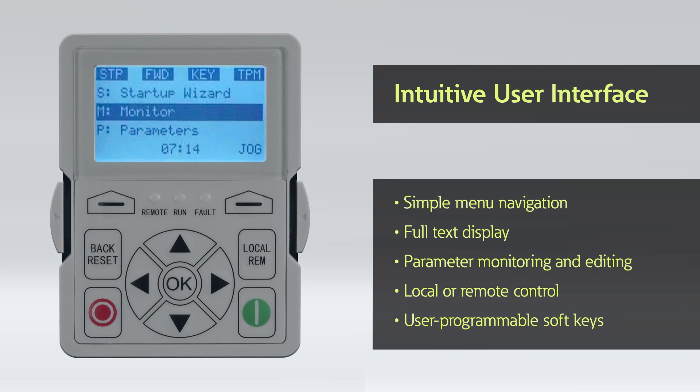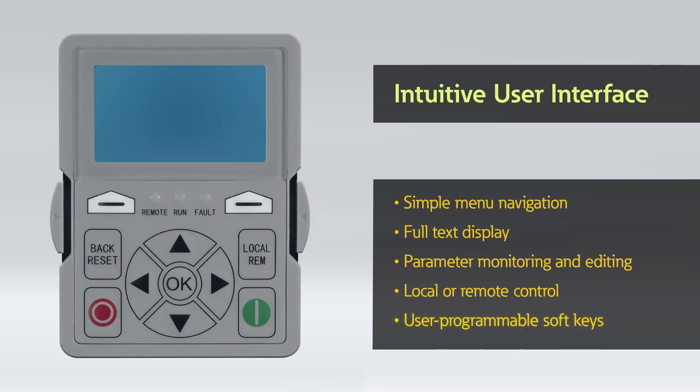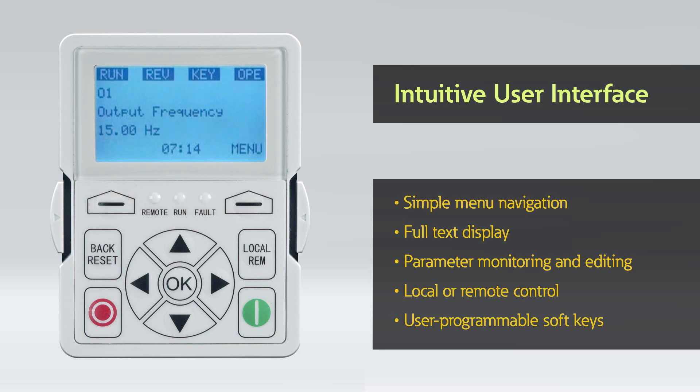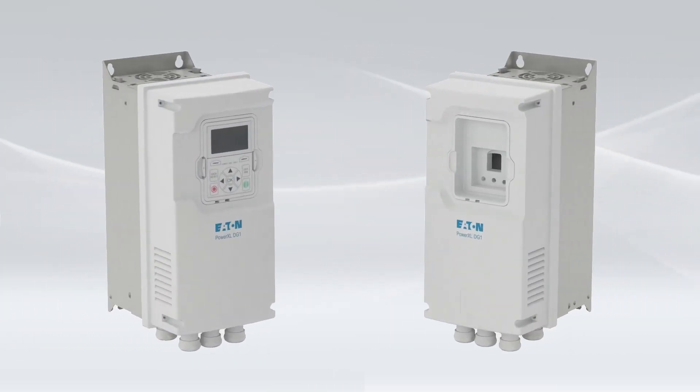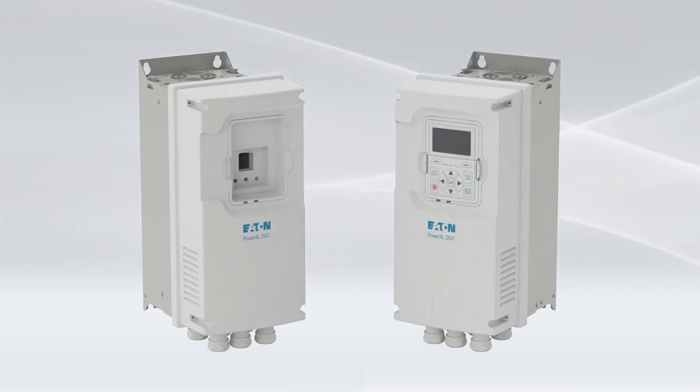The graphic LCD display and keypad is designed for ease of use with intuitive menu navigation. It provides full text parameter descriptions, a multi-parameter monitoring screen, and supports both local and remote control. Two programmable soft keys provide additional ease of use and menu shortcuts to streamline keypad functionality. The keypad comes standard with copy-paste functionality, used to transfer a configured program to other DG1 drives in your system, or simply to save a backup program set for future use.